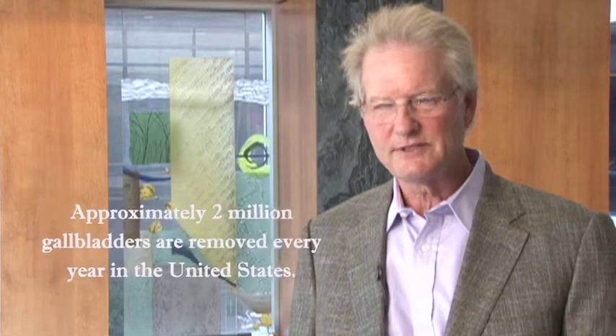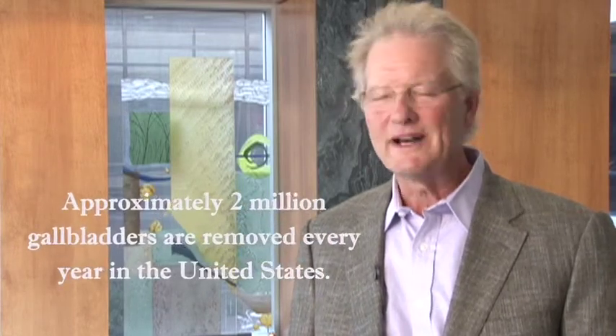Gallbladder surgery is one of the most common operations done in the United States, and robotic single incision gallbladder surgery is beginning to come into the forefront as perhaps the newest, most modern, and most patient-advantageous way of doing gallbladder surgery. It's important that anytime we do anything, we make it as safe for the patient as we can and as easy for the patient as we can.